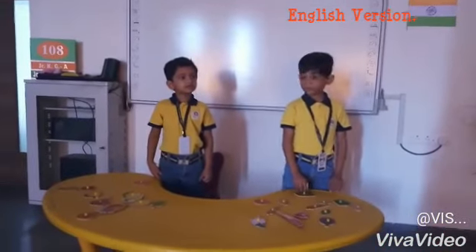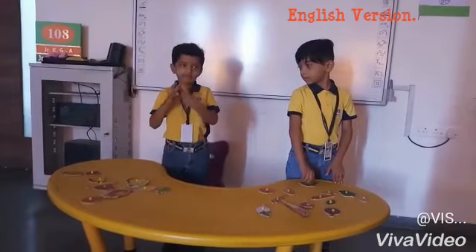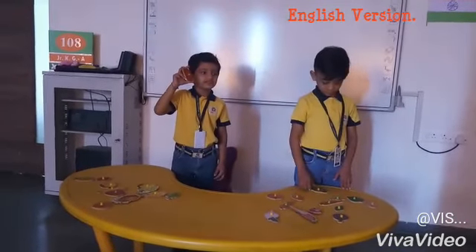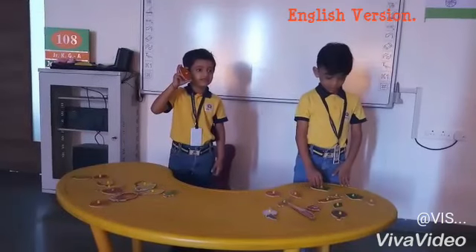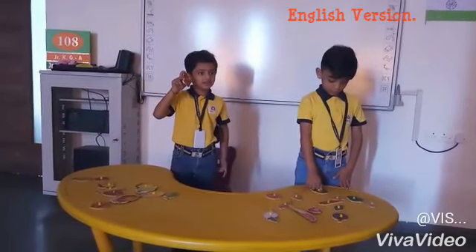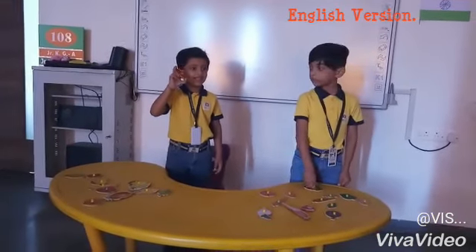Okay Grishu, what do you have with you? Show me. What is the color of apple? Red. And is it a fruit or a vegetable? Good. Tell me the spelling of apple. Thank you!